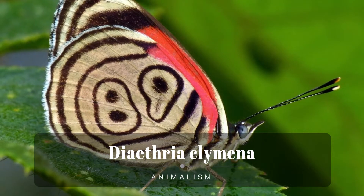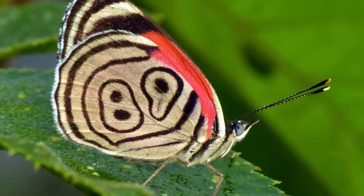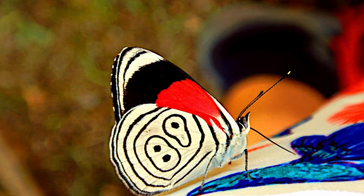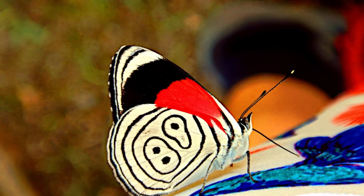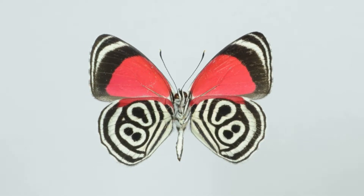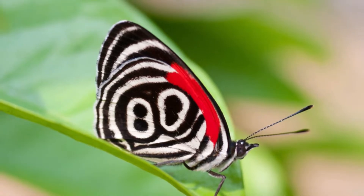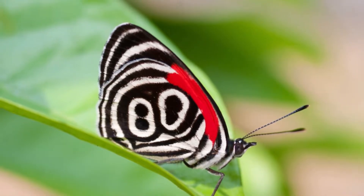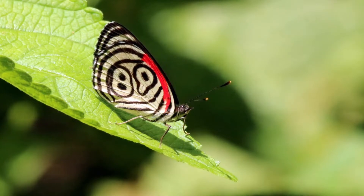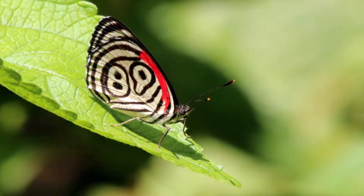Dievria chlamina, the Cramer's 88, is a species of butterfly of the family Nymphalidae. It is found from Mexico to Peru and Brazil. It was discovered to science by Peter Cramer in 1775. The wingspan is about 30–40 mm. Adults are black with a blue band on each wing. The underside is red and white with black stripes that look like an outlined number 88.